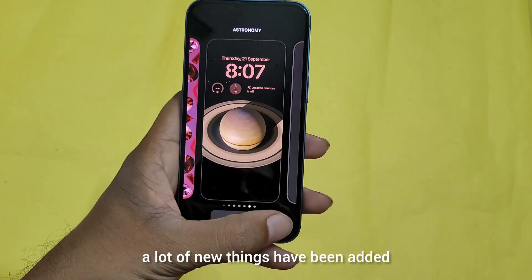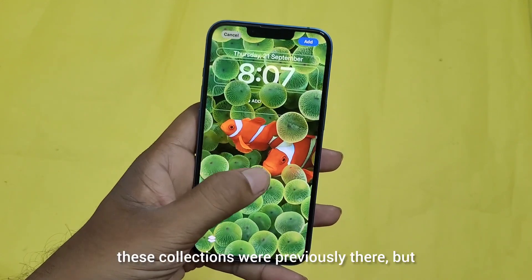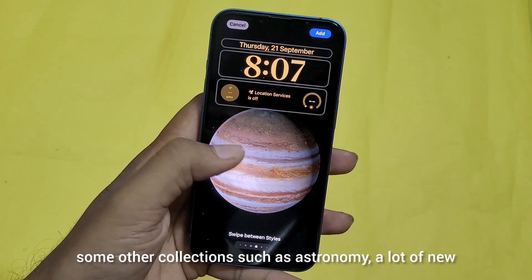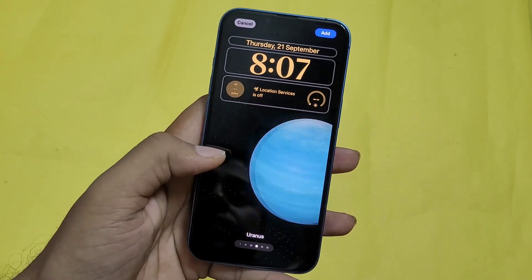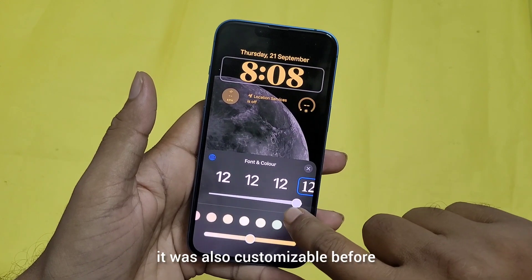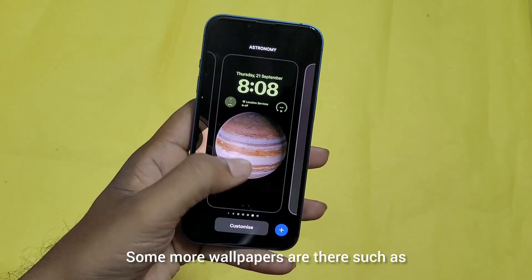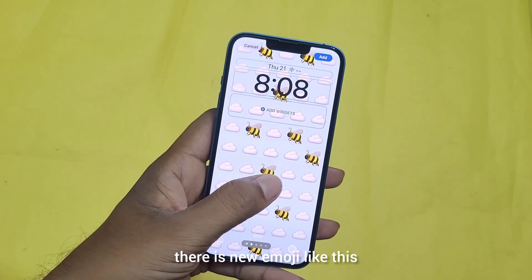Some collections were previously there, but new ones such as astronomy have been added, including Saturn, Jupiter, and Uranus. You can customize these things as well — it was customizable before, but this customization is on a next level. Some more wallpapers are also there, such as new emoji wallpapers.